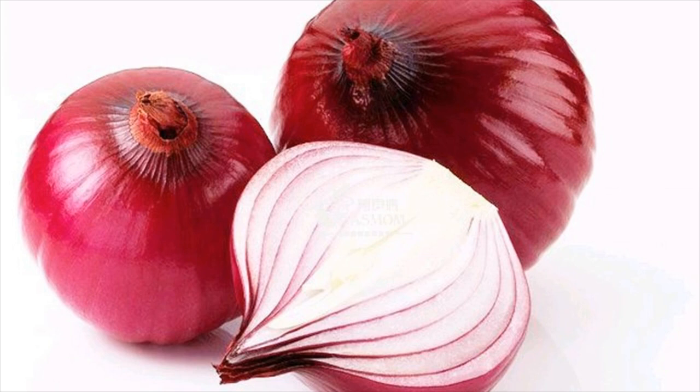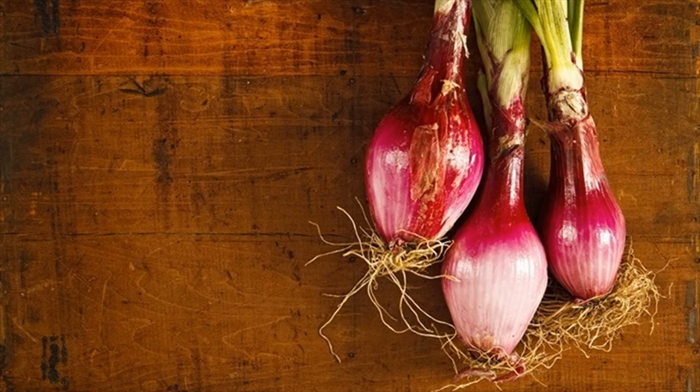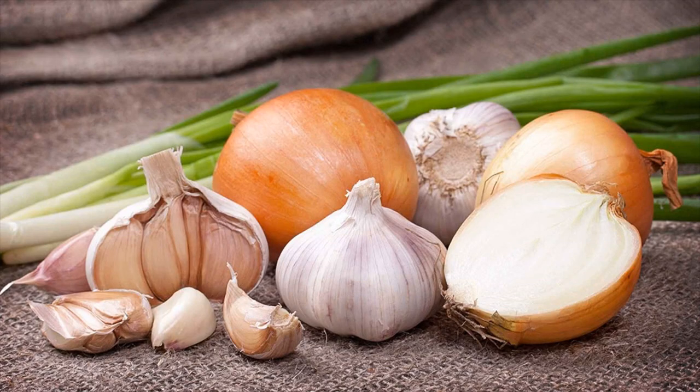Wash a small onion and chop it finely. Toss the onion with 2 tablespoons of sugar and set it aside for about 30 minutes. This mixture will get a liquid texture. Take 1 tablespoon of this homemade tonic every 2-3 hours when needed. If you cannot use the whole tonic at once, you can store it in the fridge for 1-2 days.